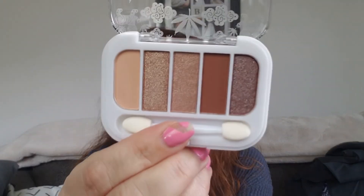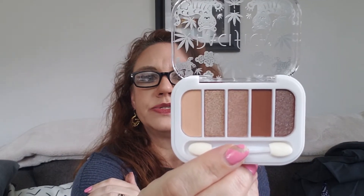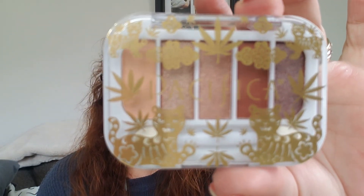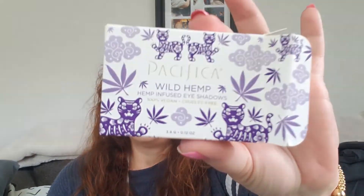Then we have the Pacifica wild hemp palette. I noticed on the back that they are based in Portland, Oregon, which is basically where I grew up — I'm now across the bridge in southwest Washington, but I thought that was really cool, kind of a local business. These are 100% vegan and cruelty-free wild hemp eyeshadows, and they are great everyday shadows. I don't know why they put sponge applicators in any of these anymore, but look at that cute case with the little tigers — yes, those are hemp leaves, and hemp is good for your skin.